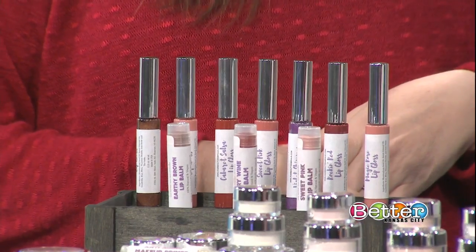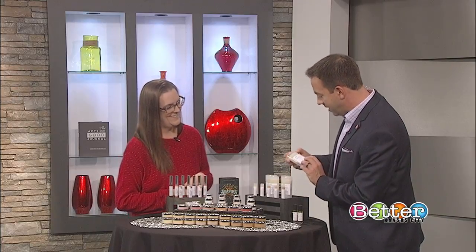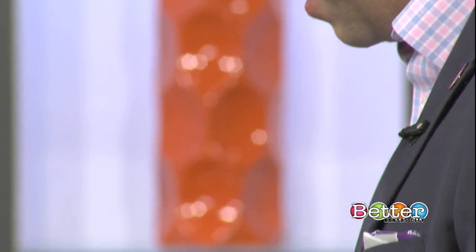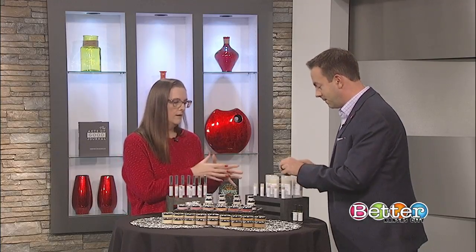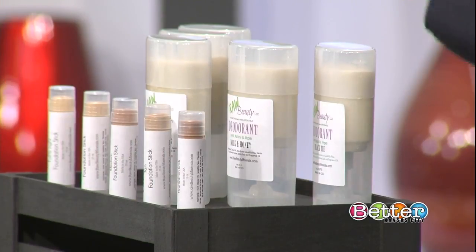You don't limit it just to makeup here. We also have some — what is this — deodorant over here? Deodorant, yes. How do you get your different smells? We have black tie. Some of them are fragrance oils. And others, if you're looking for completely natural — because the fragrance oil is obviously not natural — citrus is a pure essential oil, so that would be your natural option.